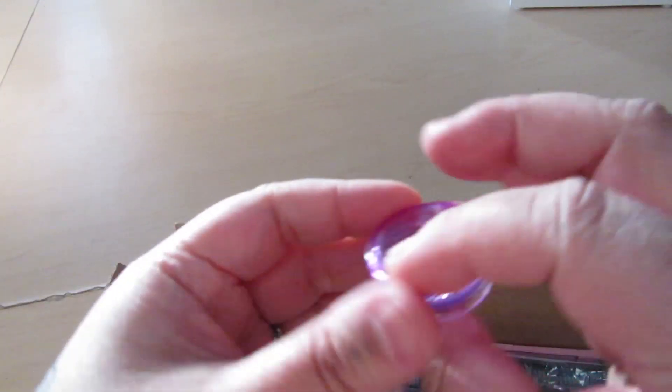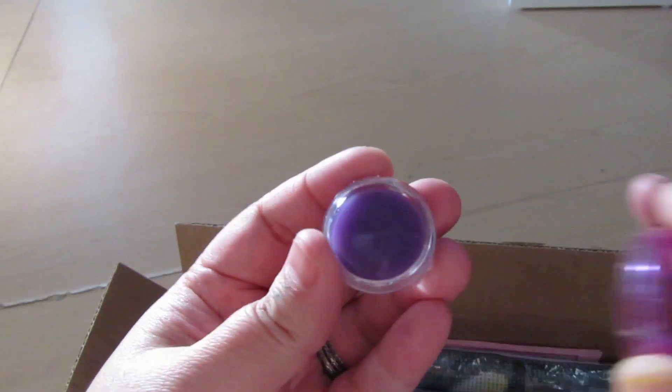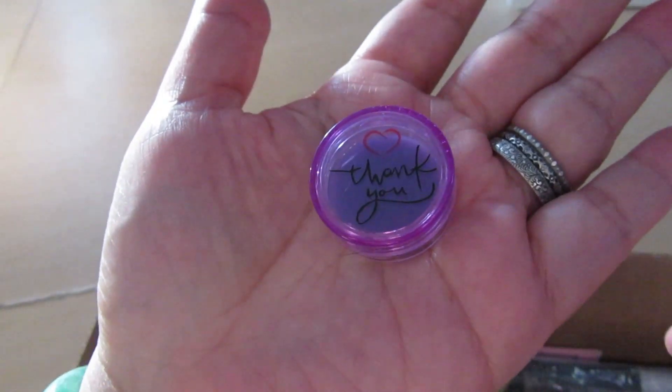It also came with a little container of wax — wait, why did I say blue? It's purple. It is purple wax. I've never tried purple wax. That is so cute. It says thank you on it.